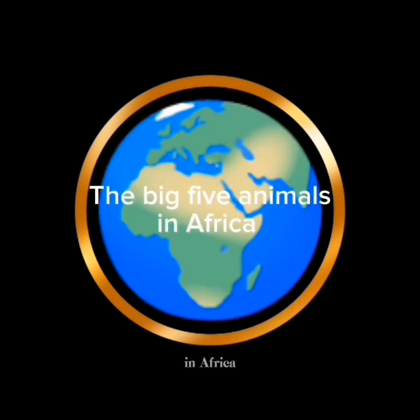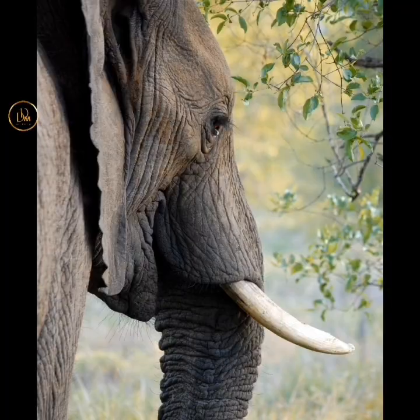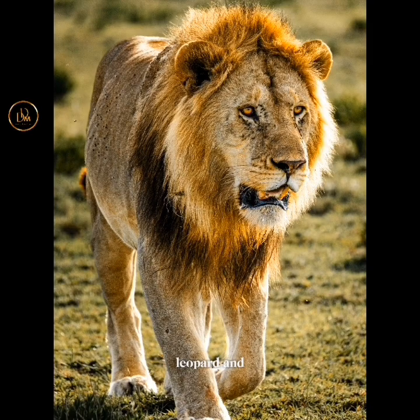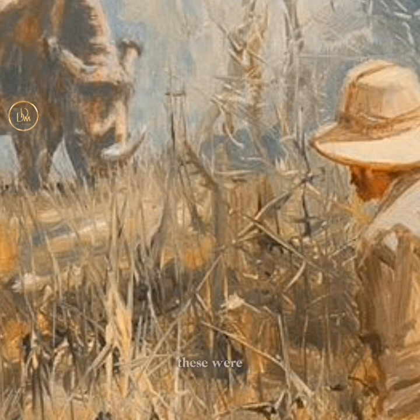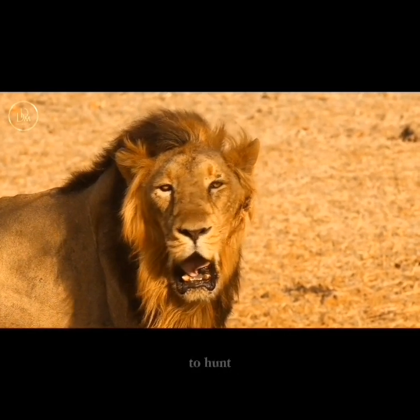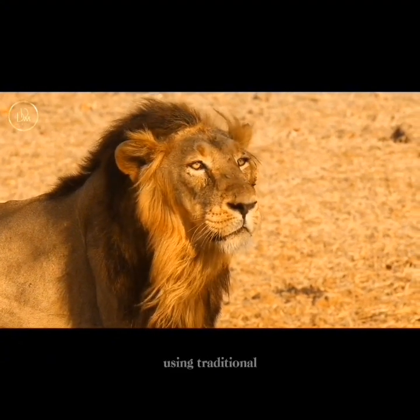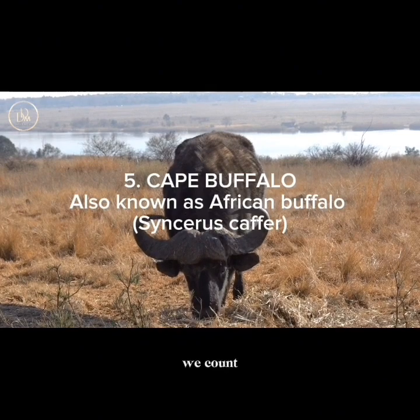Today we're going to be talking about the Big Five animals in Africa, which are the buffalo, rhinoceros, elephant, leopard, and lion. Have you ever wondered why these animals are called the Big Five? These were referred to by the Asian and African big game hunters as the most challenging and difficult to hunt on foot or by using traditional tools like spears.